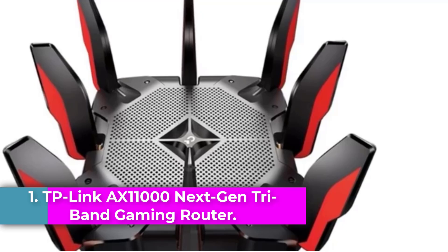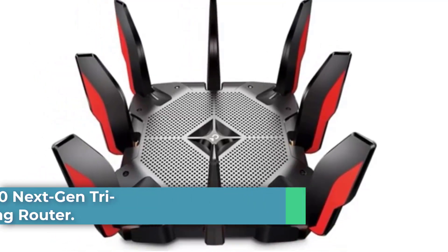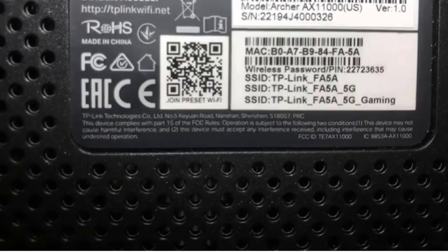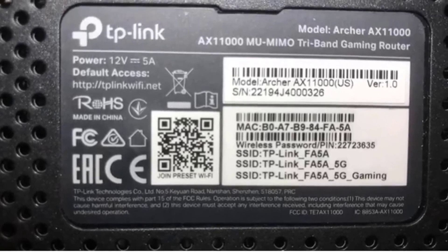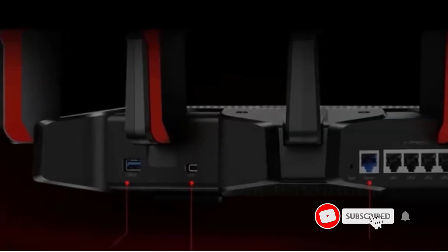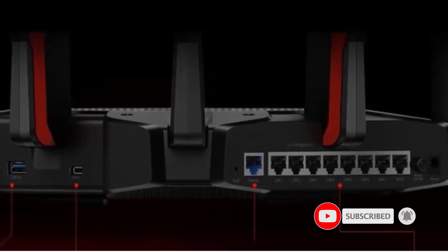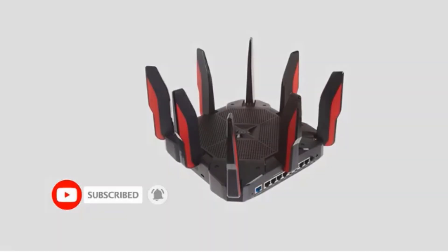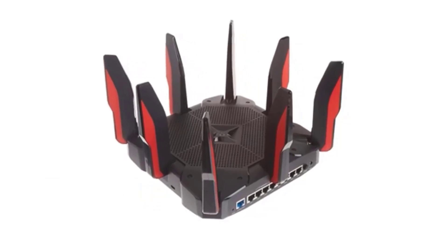Number 1: TP-Link AX 11000 Next-Gen Tri-Band Gaming Router. The TP-Link AX 11000 Next-Gen Tri-Band Gaming Router is designed to enhance gaming experiences and home connectivity with its advanced features. This router operates on the tri-band frequency and supports various wireless communication standards, including 802.11n, 802.11ax, and 802.11ac. Equipped with beamforming technology, it directs Wi-Fi signals towards connected devices for improved performance.